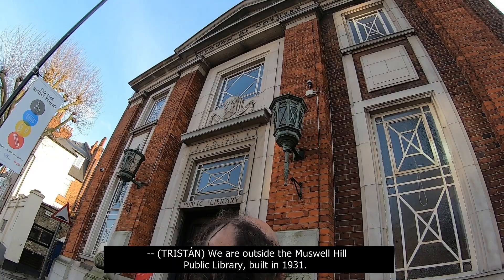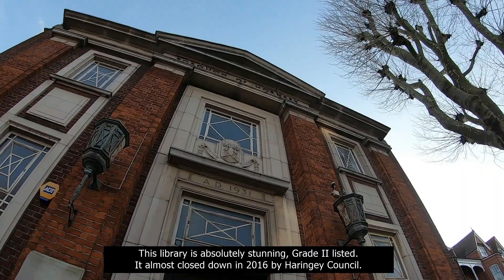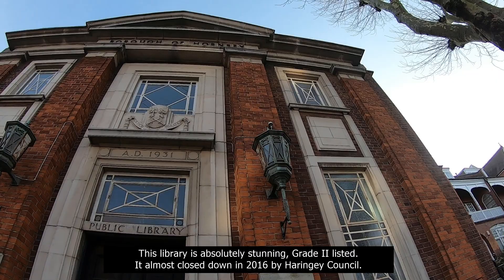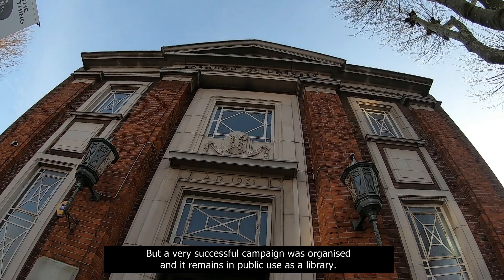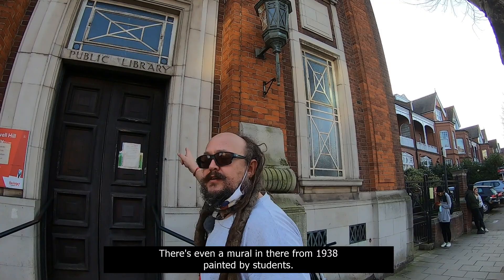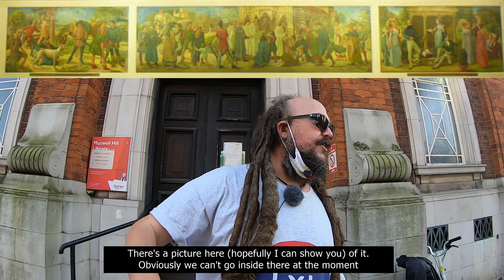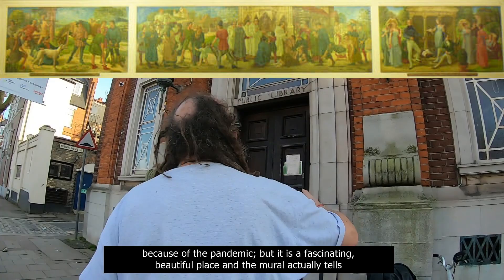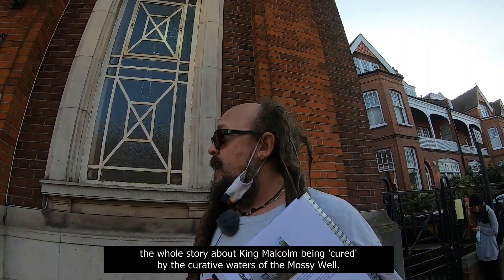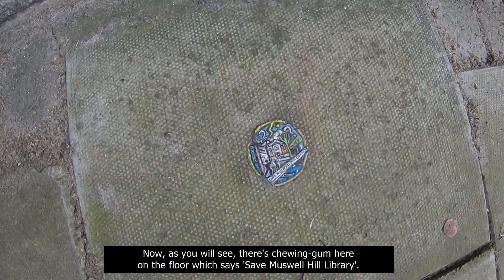We are outside the Muswell Hill Public Library, built in 1931. This library is absolutely stunning — Grade 2 listed. It almost closed down in 2016 by Haringey Council, but a very successful campaign was organised and it remains in public use as a library. Designed in 1931 by W. H. Adams, it's absolutely beautiful inside and out. There's even a mural in there from 1938, painted by students. The mural actually tells the whole story about King Malcolm being cured by the curative waters of the Mossy Well. And there's chewing gum on the floor here which says 'Save Muswell Hill Library.'